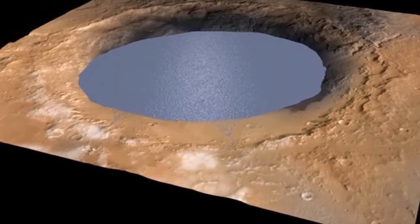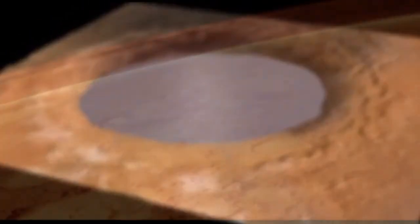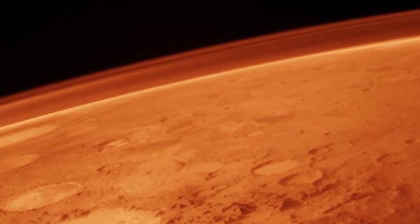Researchers have long known that there was water in the form of ice on Mars. Now, new research on data from Curiosity shows that it is possible that there is liquid water close to the surface of Mars.